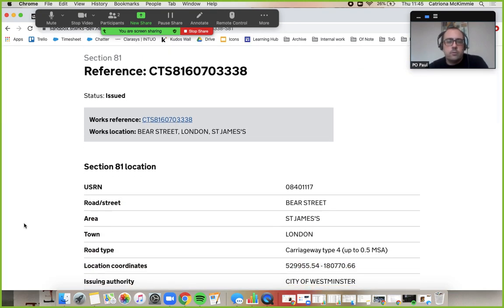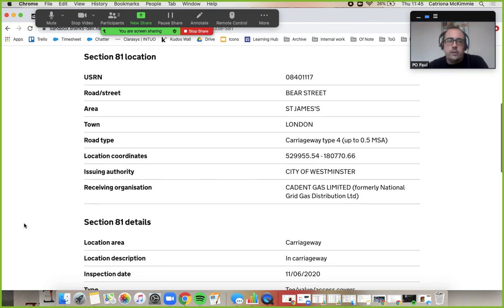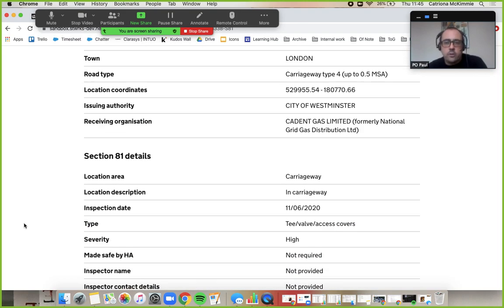I'll review it. Bear Street has been sent to me. It's in the carriageway. They've not given me a specific location — that's not ideal.